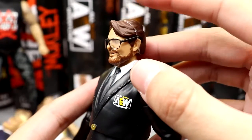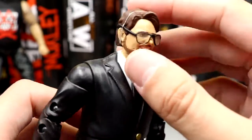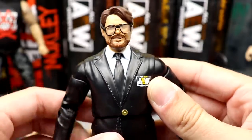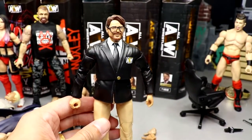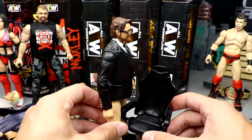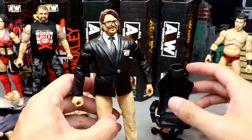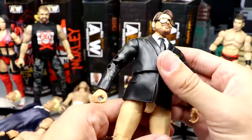Getting into Tony Schiavone — the head sculpt is not terrible. He's got his glasses on there. I left the rubber band on so they don't fall off. The head sculpt is decent, massive glasses and all. He's got his AEW jacket and khaki pants, and comes with a tiny chair. These chairs they give him are way too small — my real chair is gigantic compared to it.